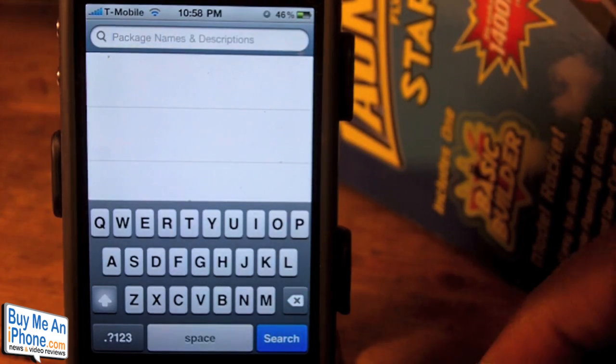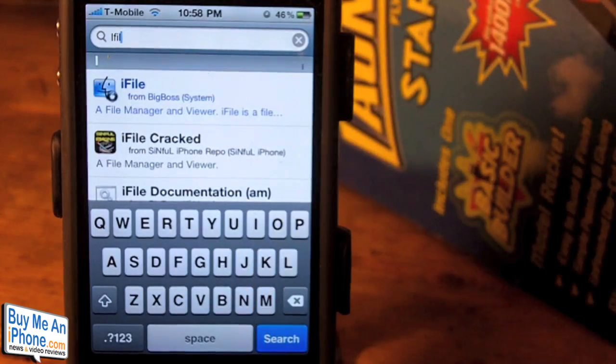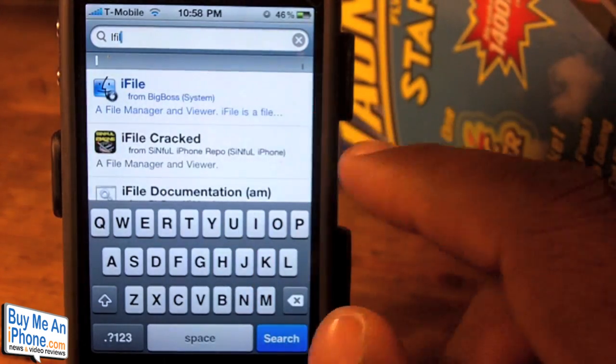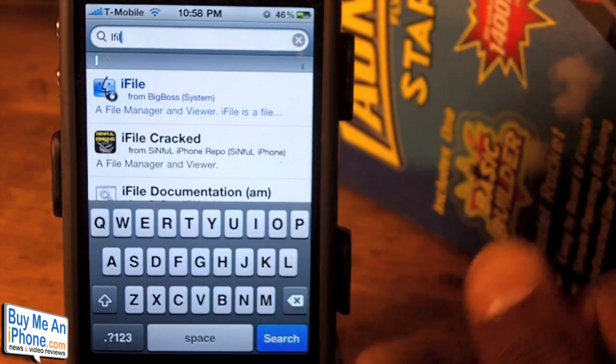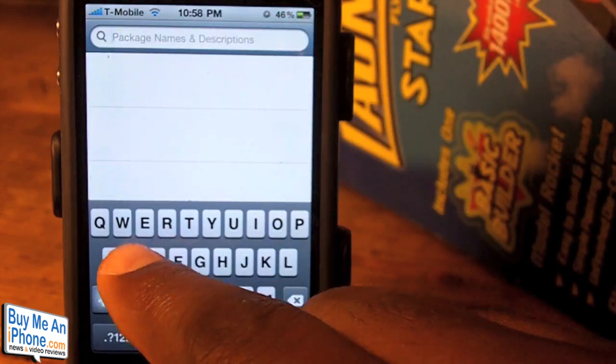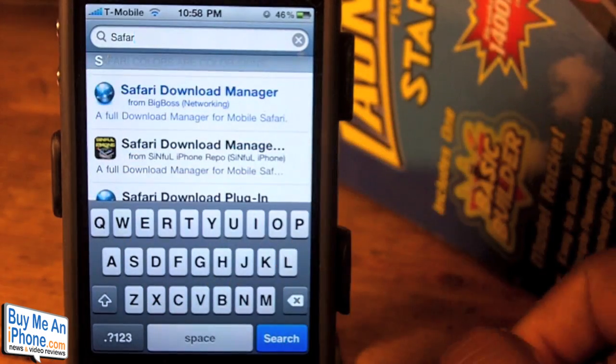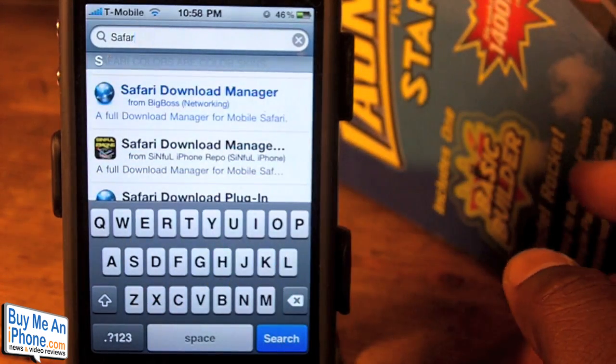But this new version of Cydia is much quicker. Let's go ahead and search for iFile. And as you can see here, it's right there. It's a quick search — just like Google's instant search, this is pretty much just like it. We'll search for something else, and there we go: we have iFile, we have Safari Download Manager.